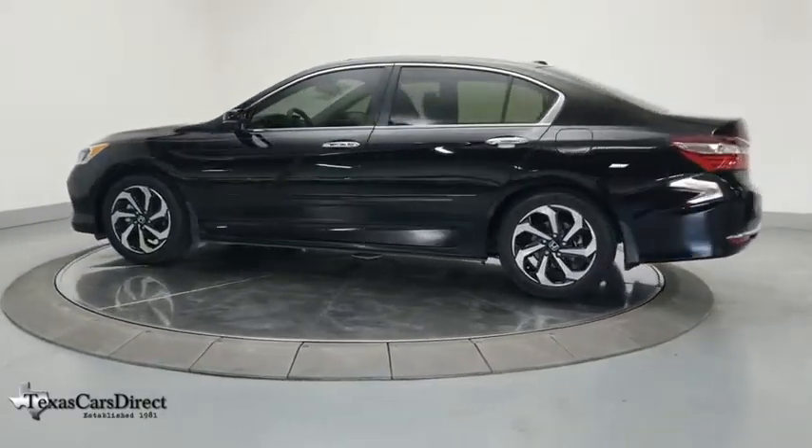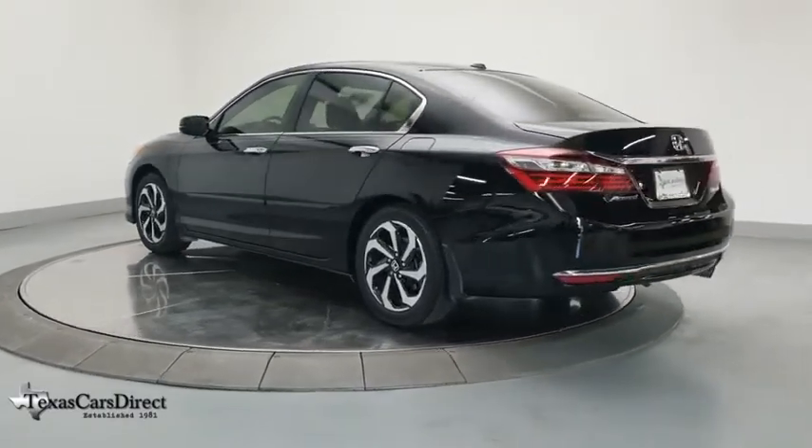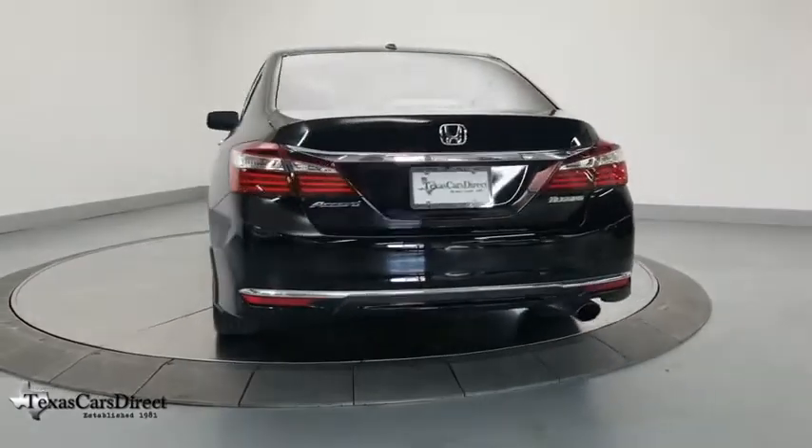Traction control, dual airbags, power steering, four-wheel disc brakes, universal garage door opener, CD player, fog lights, security system, power windows.